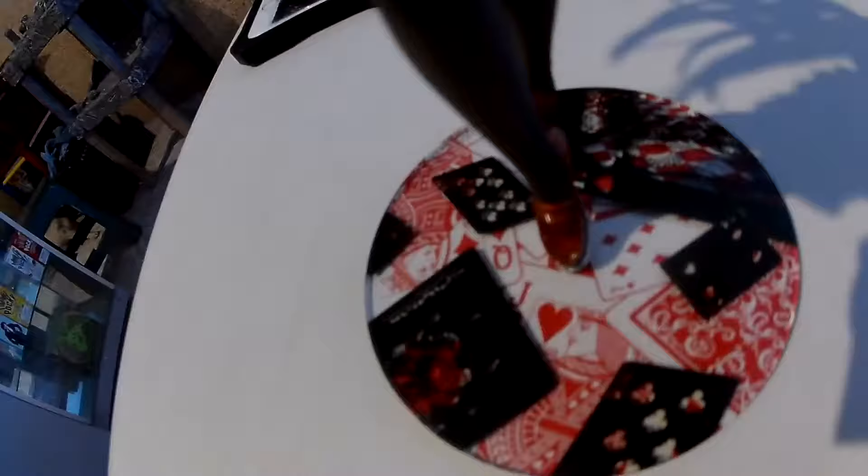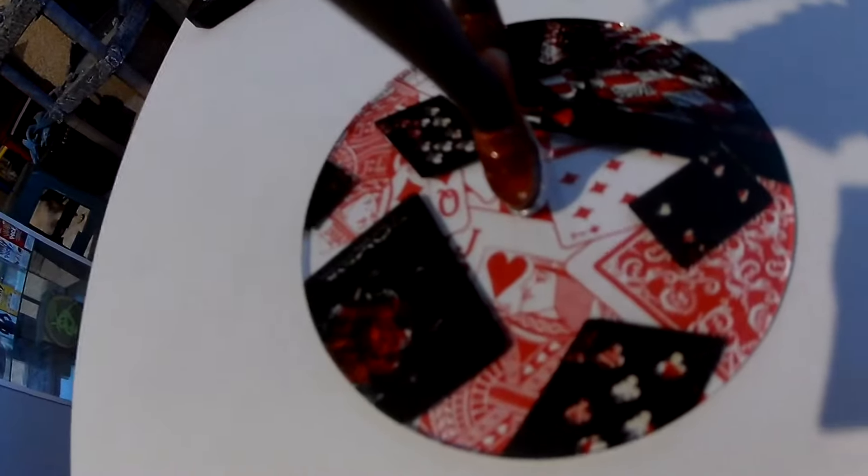La figura ya viene adherida a la base, lo cual es un plus extra. Por último, un dato: la caja mide 25 centímetros de alto.